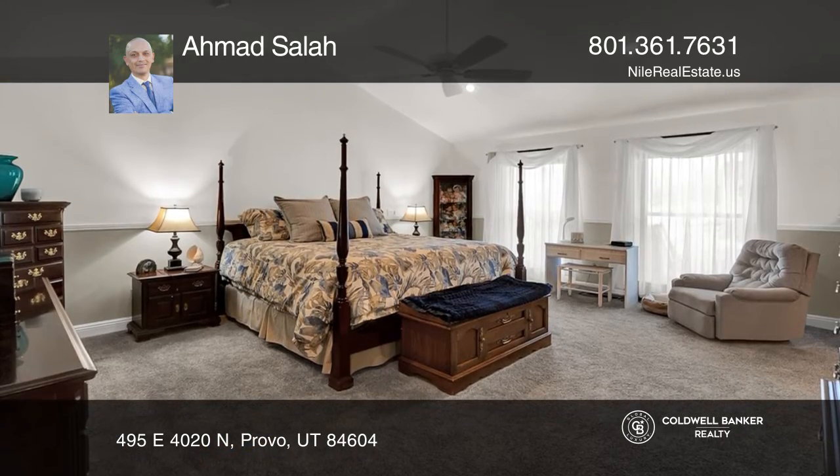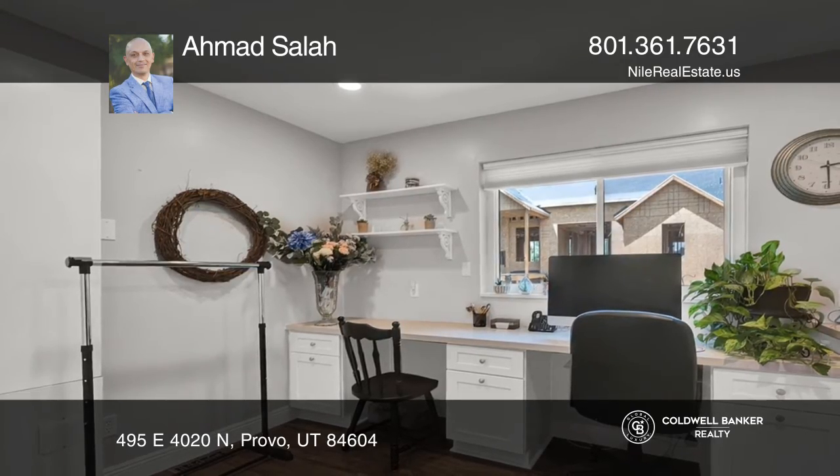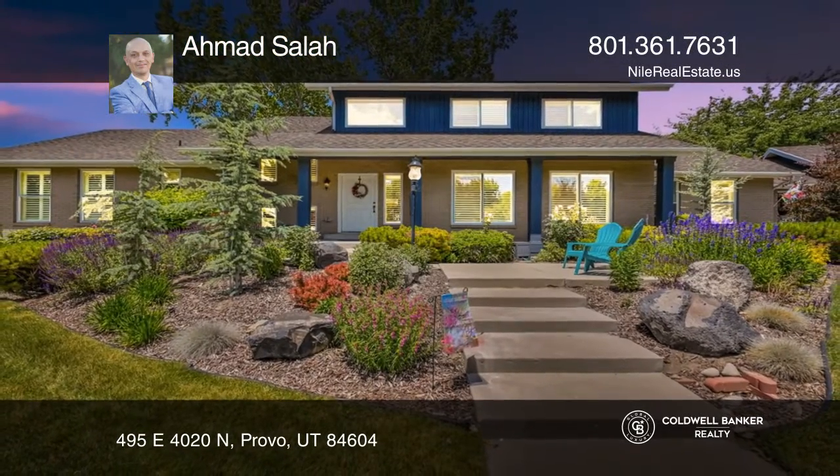Enjoy three large storage rooms, a functional craft room, and an effective laundry and sewing room. Don't miss this fabulous outdoor deck, great fenced yard, playground set, and jacuzzi. For a private tour, call Akba Salah.